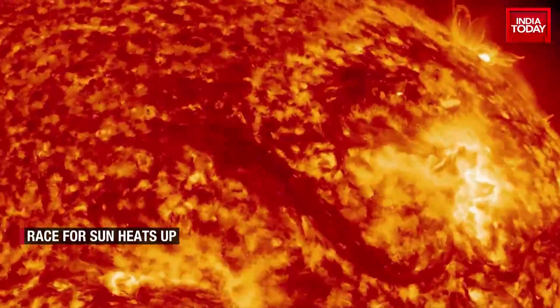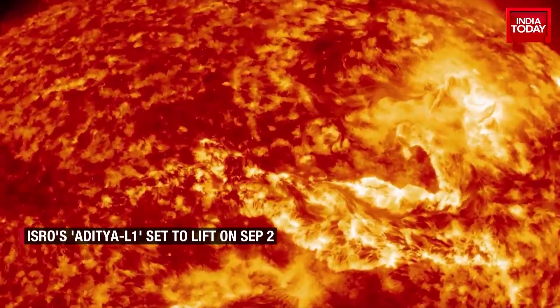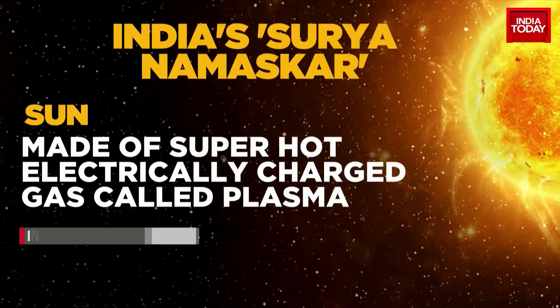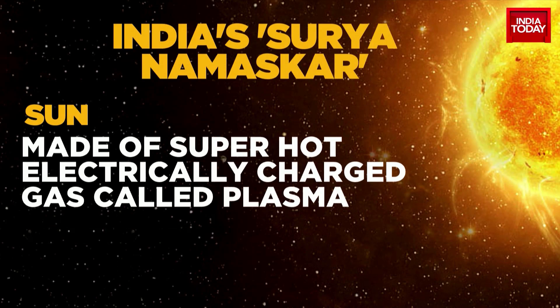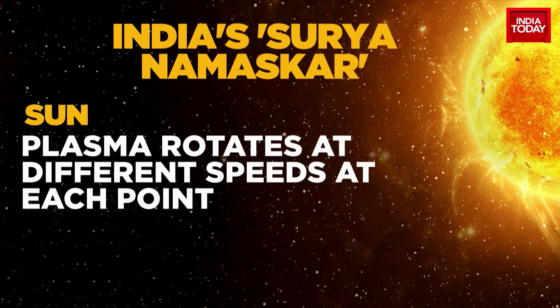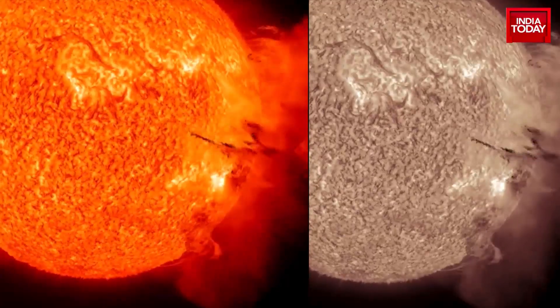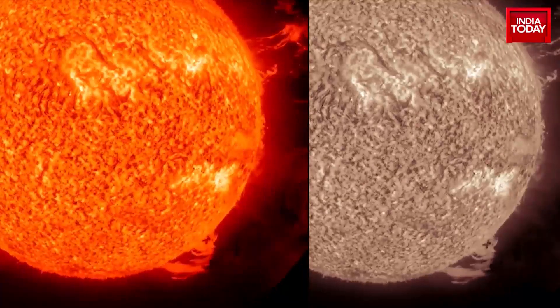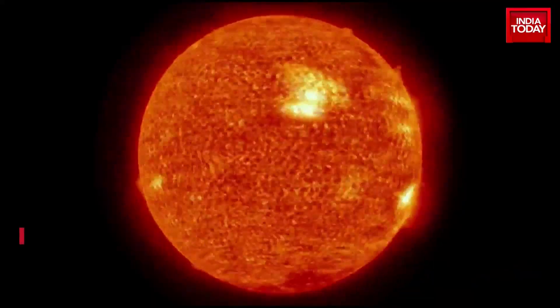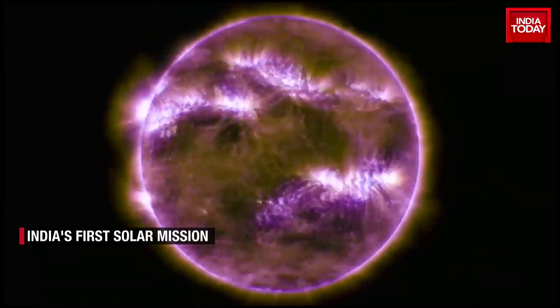The Sun doesn't spin like the Earth. It is made up of super hot, electrically charged gas called plasma. This plasma rotates at different speeds on different parts of the Sun. At its equator, the Sun completes one rotation in 25 Earth days. At its poles, the Sun rotates once on its axis every 36 Earth days.